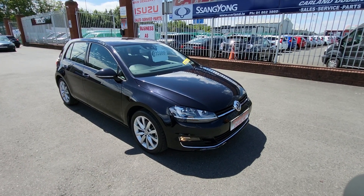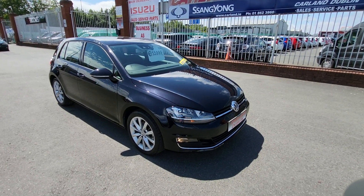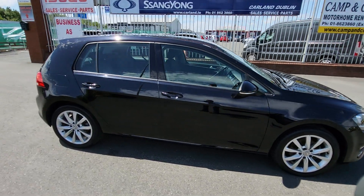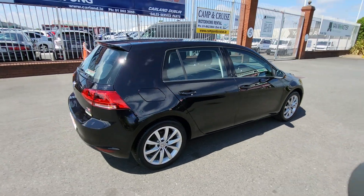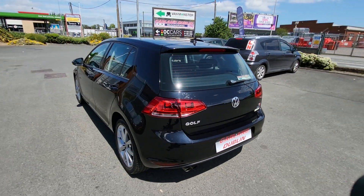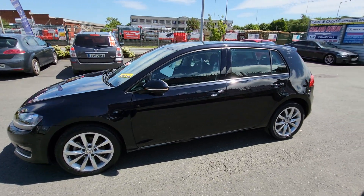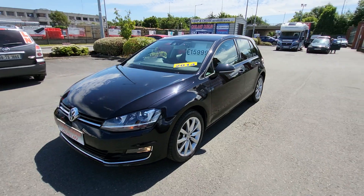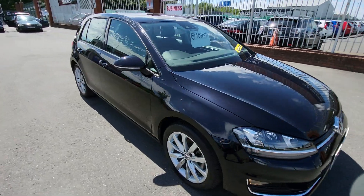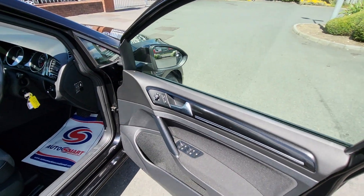Good morning guys, welcome everybody from Carland Dublin. Just landed in the stock is this 2014 Volkswagen Golf Highline, finished in metallic midnight black with 17 inch multi-spoke Highline alloy wheels. Body work is in good condition. Comes with a two-year Carland warranty, fully serviced, two-year NCT, absolutely spotless, fully validated. Has the front fogs and all the chrome trim. It's here for €15,999, covering just 44,000 kilometers — low mileage.